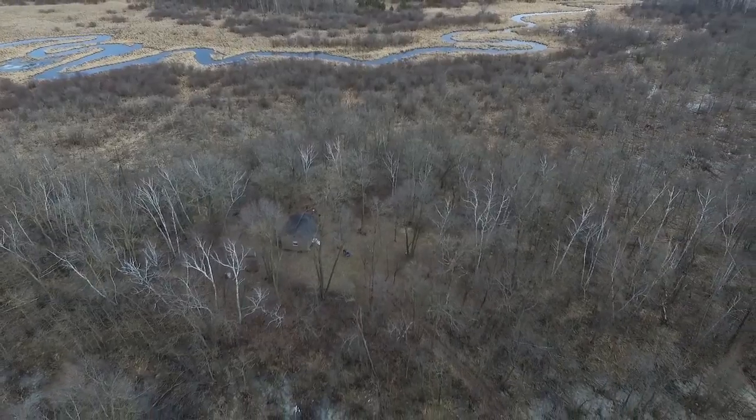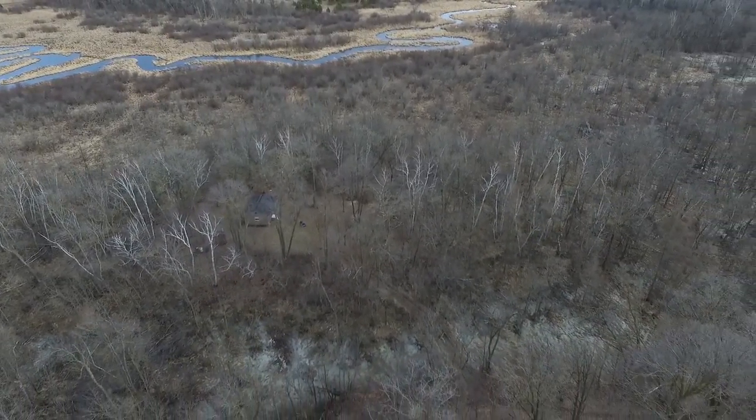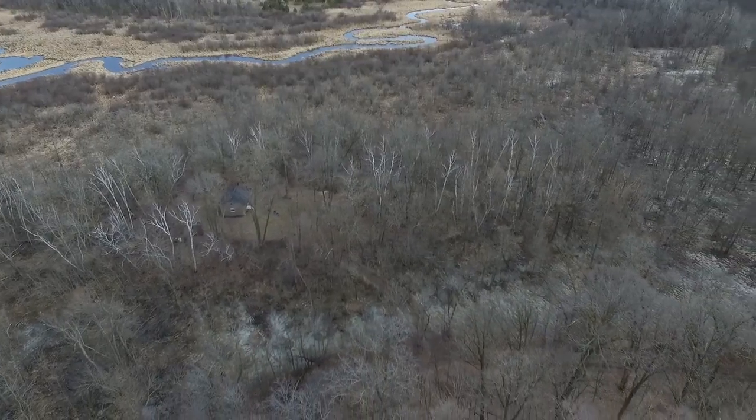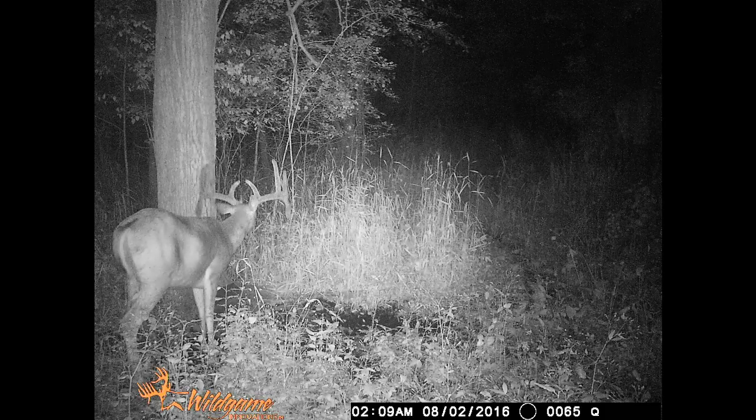You've got a mix of about 60% upland, 40% lowland wooded ground. And look at that — double drop tine, big buck. We believe that rascal's still out there.